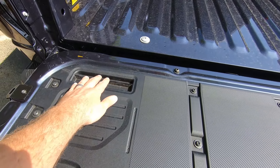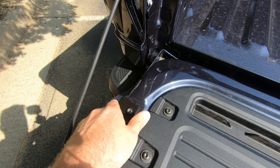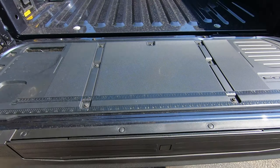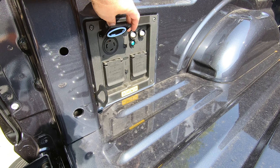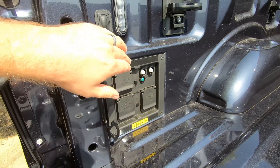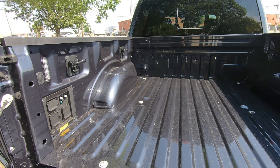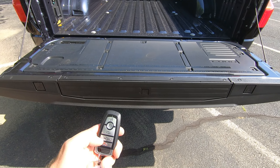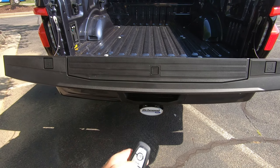You also get the workstation tailgate here — another ruler, spots for tablets, phones, drinks, and tie-downs right here. You also get your C-clamps right there, the tailgate step, and as mentioned, your Pro Power Onboard with a 240-volt and four more 120-volt outlets. Of course, your LED box lighting and the BoxLink system complete the entire experience here in the bed.